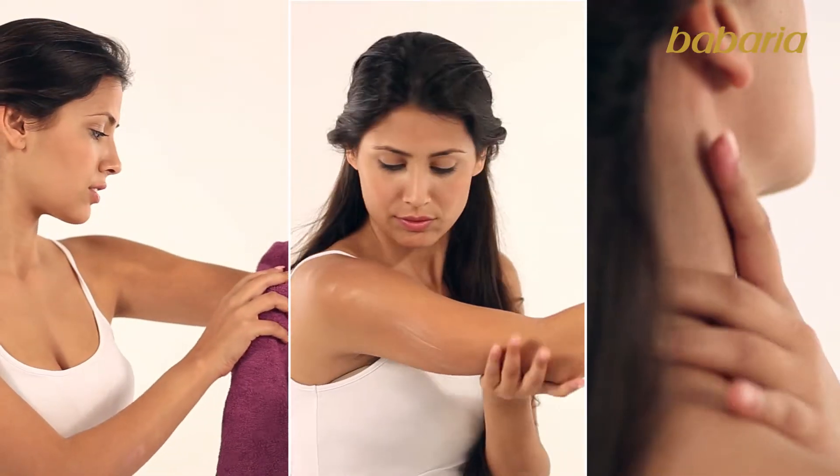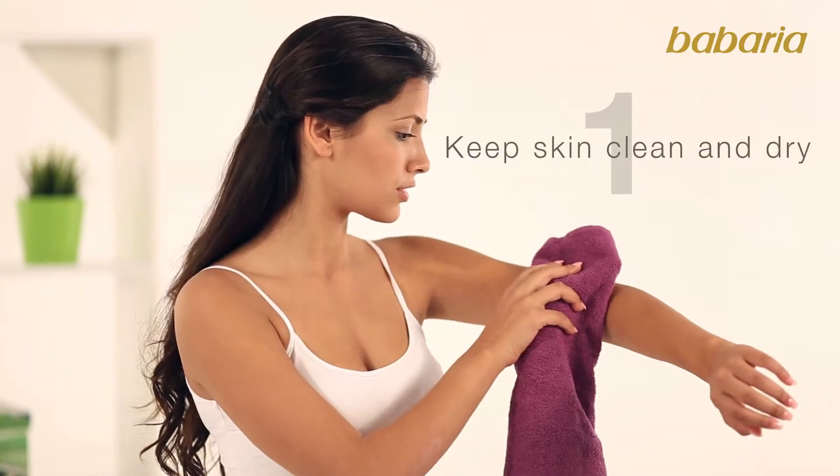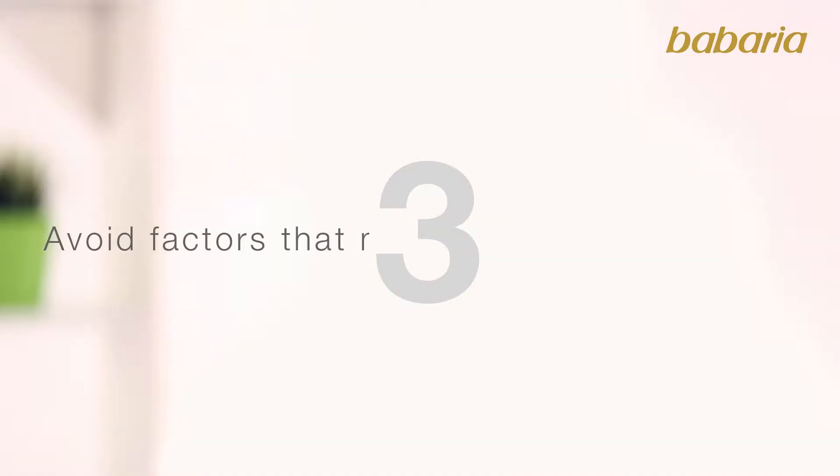You should act in three levels in order to prevent skin breakout: keep skin clean and dry, and moisturize and nourish skin several times a day. Avoid factors that may trigger skin breakout,